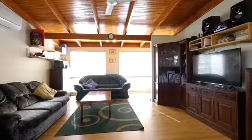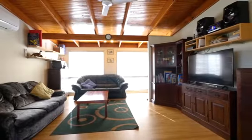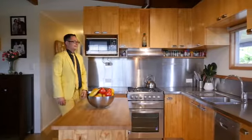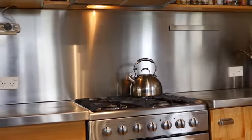As you enter the home you'll be greeted by the beautiful eye cathedral ceilings and the spacious open plan living. In the modern chef's kitchen you'll find a great set of stainless steel appliances.